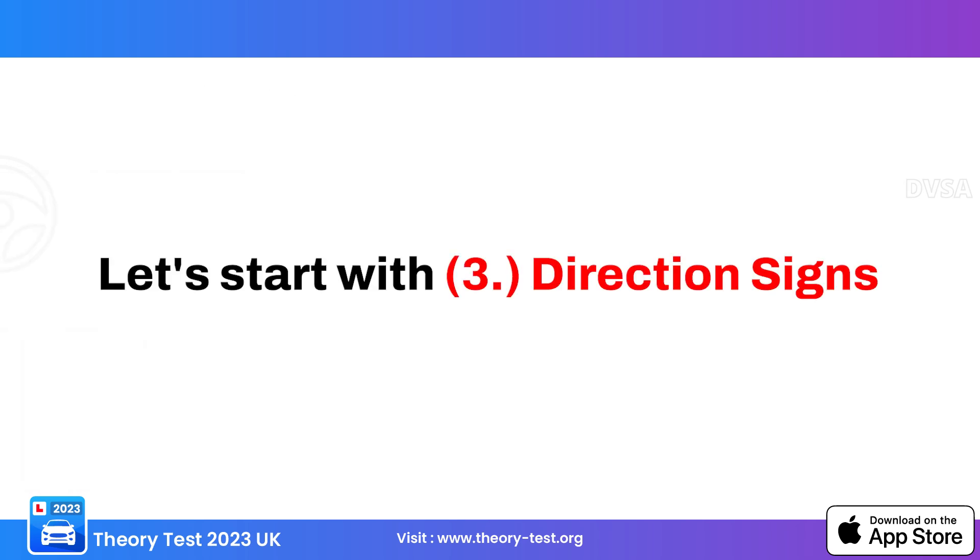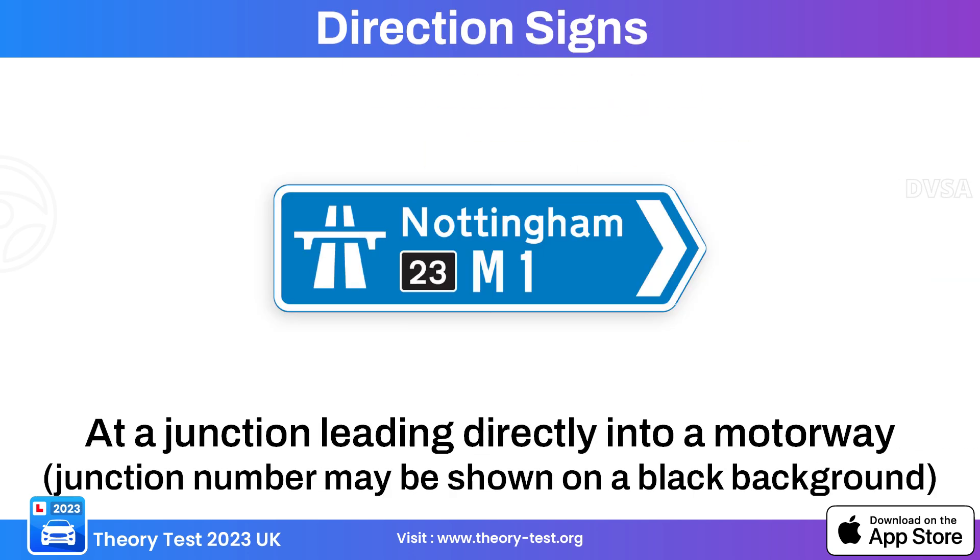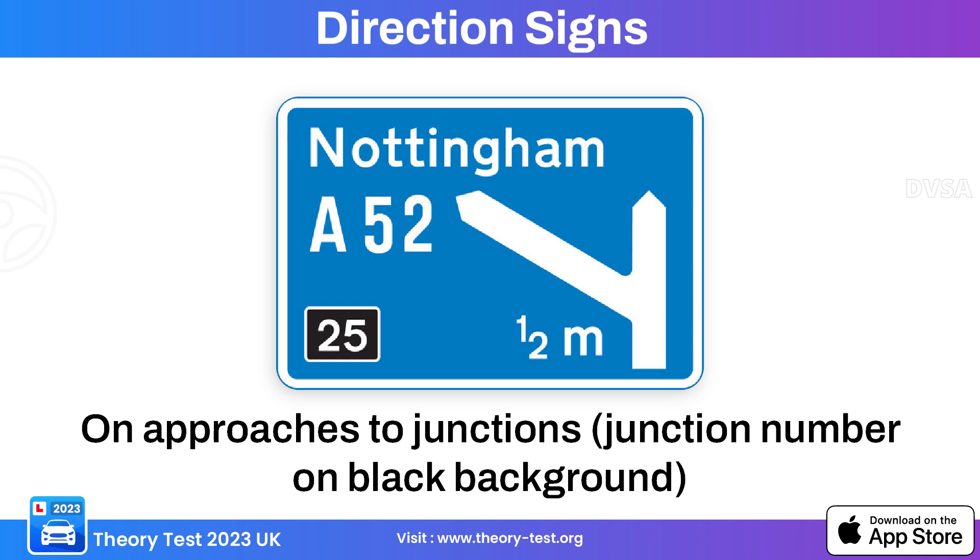Let's start with number three: direction signs. This directional sign has a blue background, which typically indicates information related to motorways or expressways. This particular sign indicates a junction leading to a motorway. This next blue background sign indicates the approach to a junction.